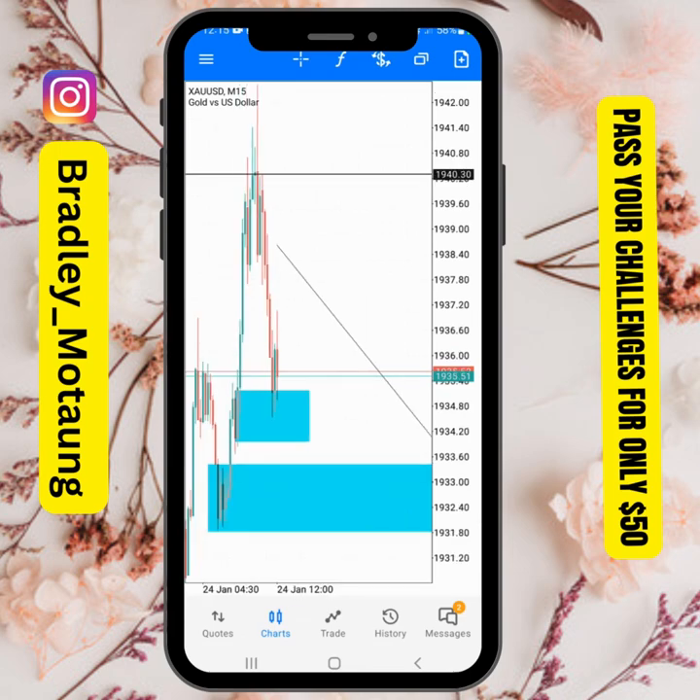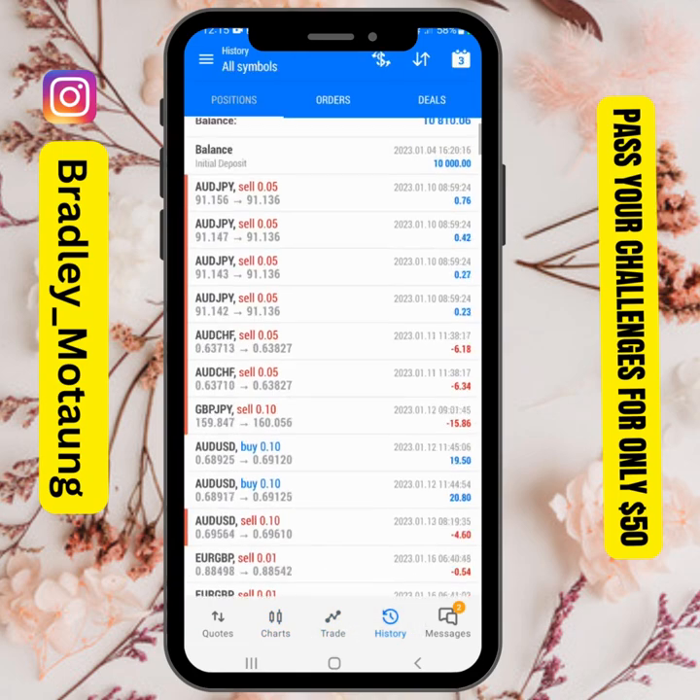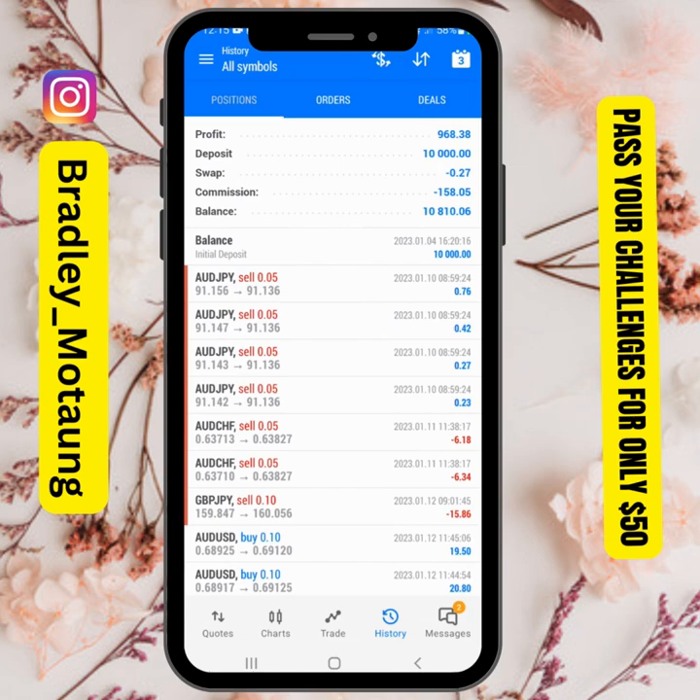I just closed the gold trades five minutes ago. Those are the ones that made me pass this challenge. I took a few trades around this point and they went to the upside just to get that amount to pass the overall account, and I didn't get too much drawdown.